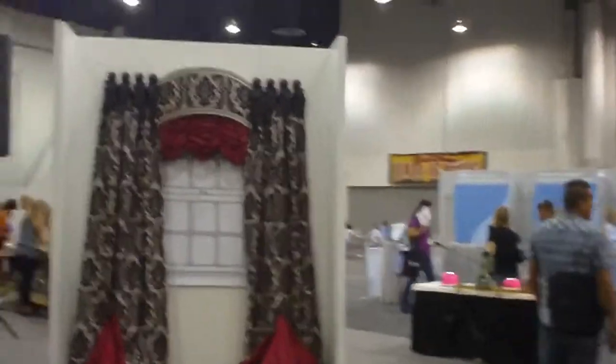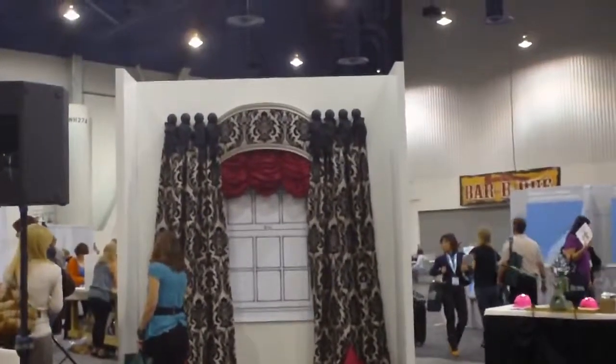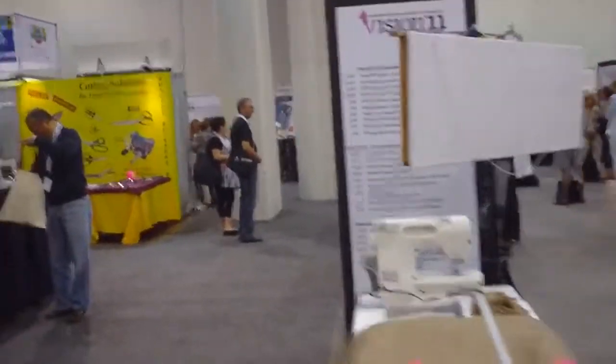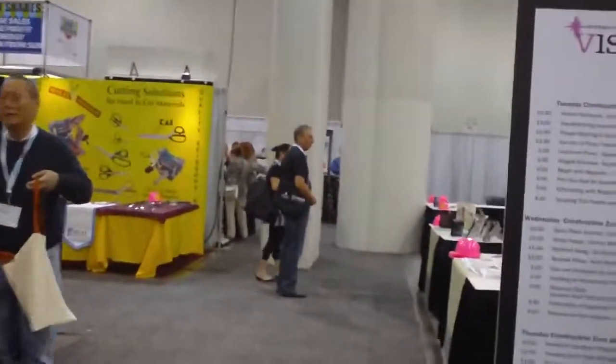Booths all around. Here's a booth just showing a window treatment option that's out there — just absolutely gorgeous. We're going to walk over to some other places here within the show.